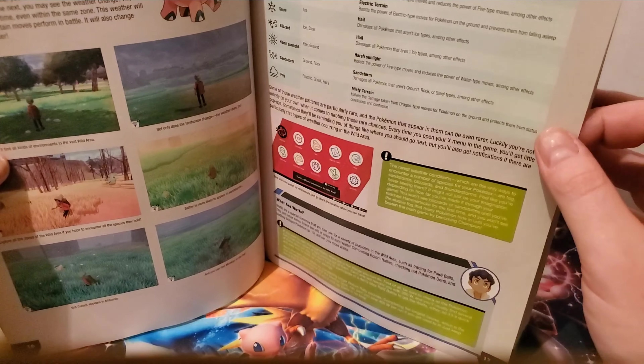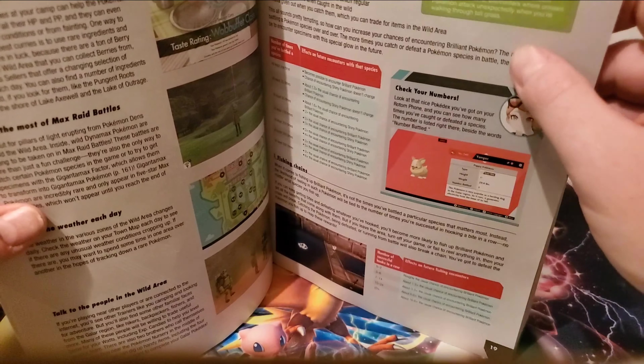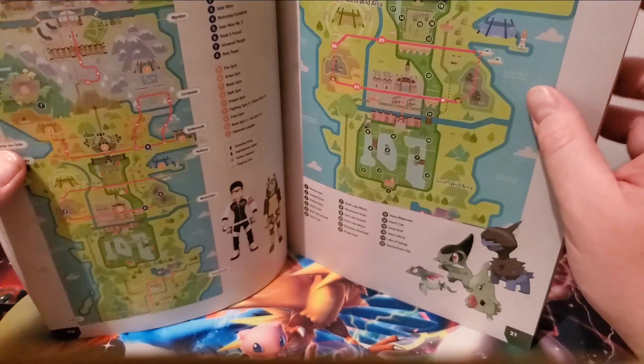This section goes into more depth about the water area and the weather in the water area, and how to find certain Pokemon. There's also another guide about the water area, and you have another map of Galar as well as a more close-up detailed map of Galar.